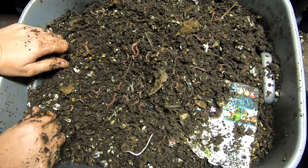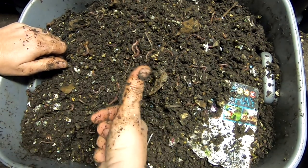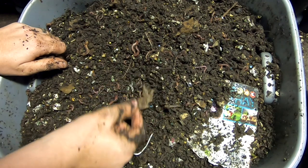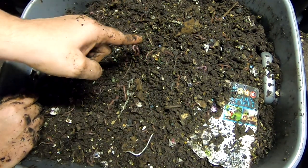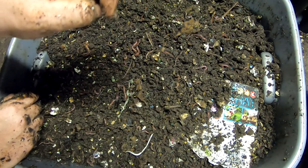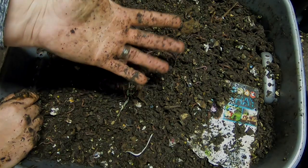Alright guys, just a quick update on the calamity bin. Give me a muddy thumbs up if you liked the video. If you're not already a member of my worm family, click that subscribe button. And if you want to know what I'm doing when I'm doing it, ring that little bell icon. Alright guys, thanks for hanging out with me and my worms. Everybody have a good day.